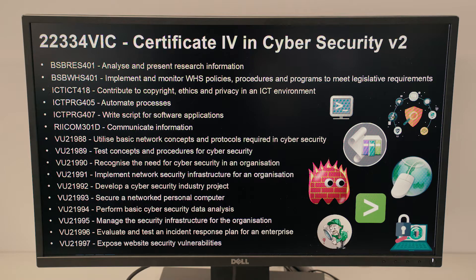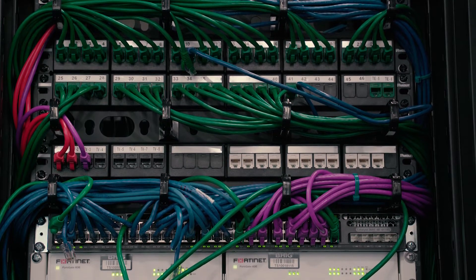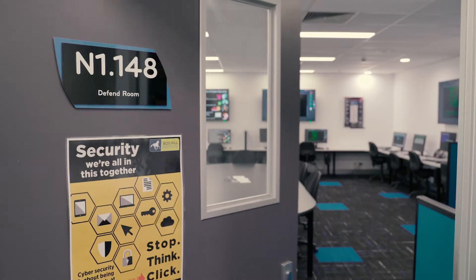We have real equipment here that you can use. We've got real firewalls, real servers, a red team on the outside doing all the attacking, and a blue team on the inside doing the defending.